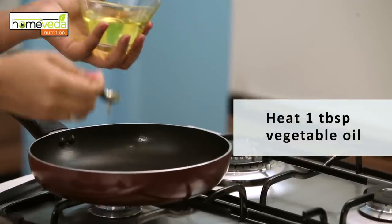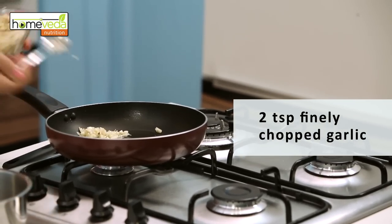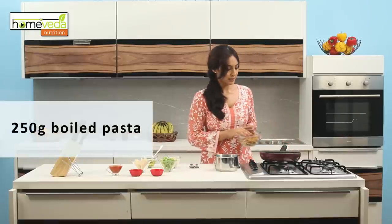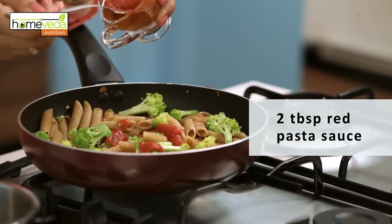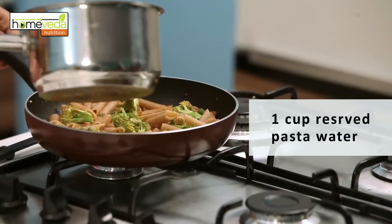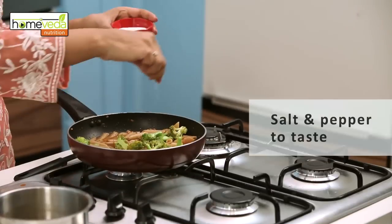Heat a tablespoon of vegetable oil in a pan. Add two teaspoons of finely chopped garlic and sauté until the garlic turns golden brown. Now add the boiled pasta and the broccoli. Stir well and add two tablespoons of red pasta sauce. You can make this sauce at home with fresh tomato, basil and other herbs. Add the reserved pasta water and stir well. Salt and pepper to taste.